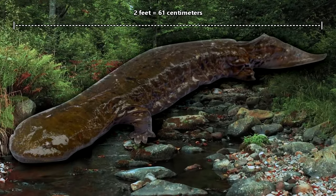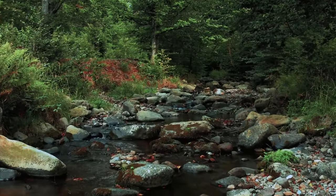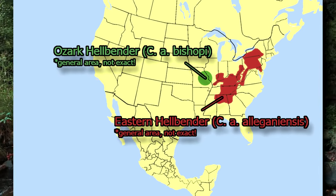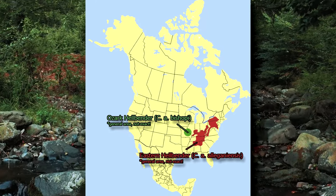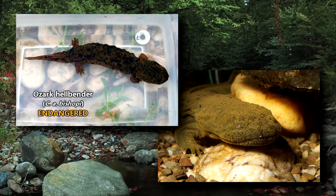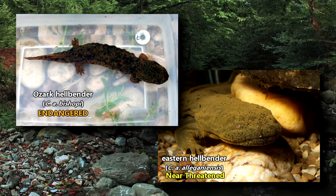They can grow to be more than two feet in length and weigh over two pounds. Hellbenders are only found in the Appalachian mountain range of North America, making them endemic to this region. There is currently one described species of hellbender divided into two subspecies: the Eastern hellbender and the Ozark hellbender. The Ozark hellbender is listed as endangered, while the Eastern hellbender is listed as near-threatened as of this recording.